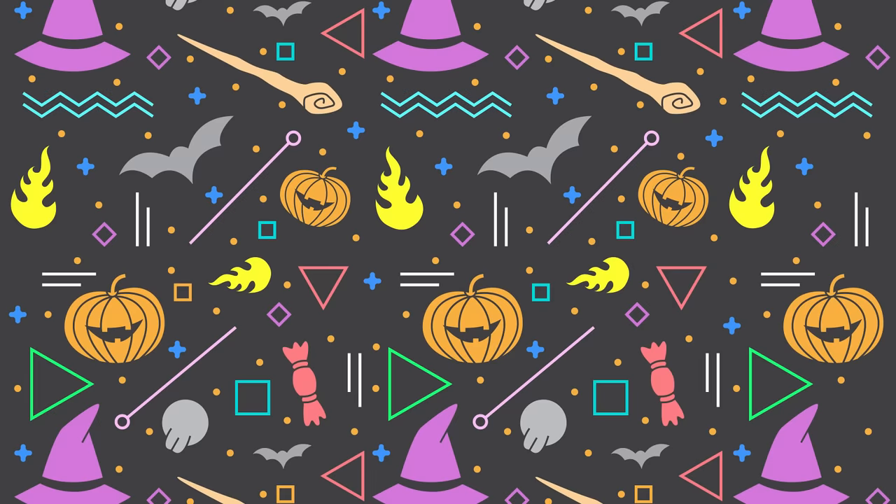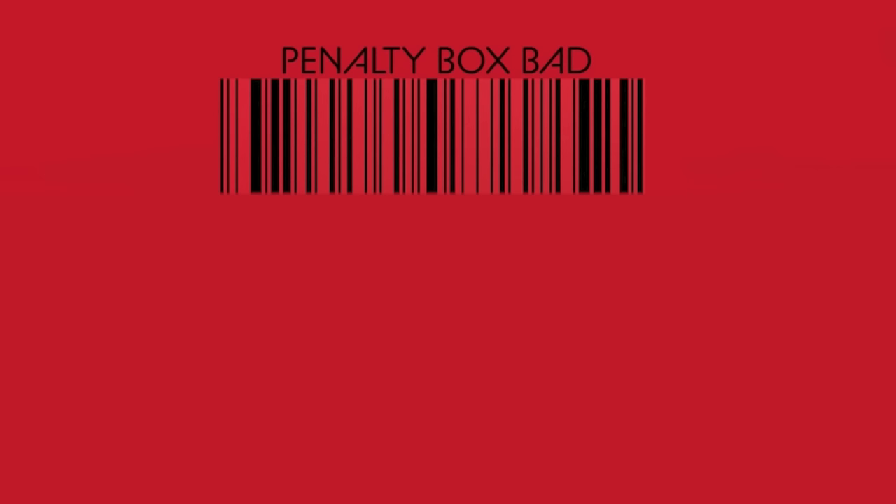As per usual, we rank the foods on a scale of just okay, pretty good, really great, and if you absolutely suck, you're penalty box bad! And then there's also the new category, which is the fight box. Fight box is when Jen and I don't agree and we don't feel like rock paper scissoring over it.